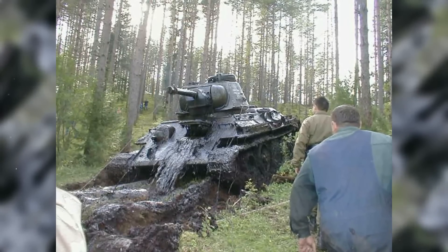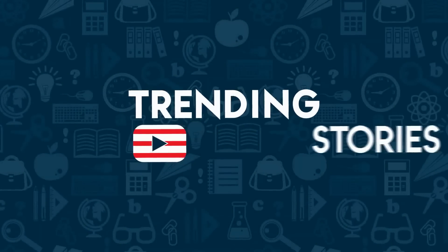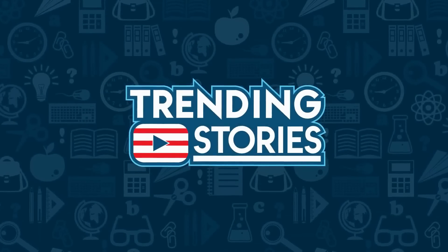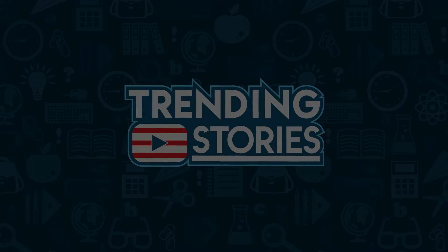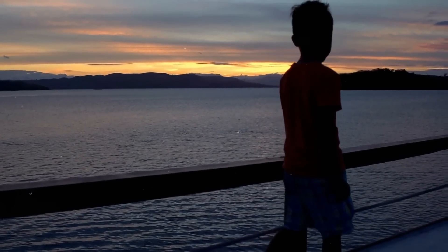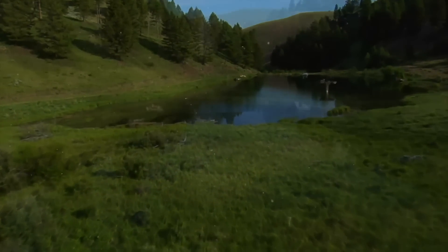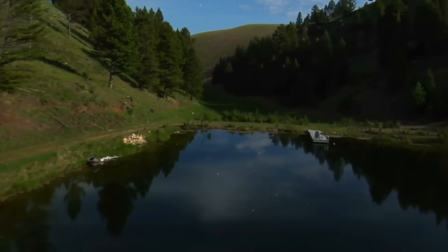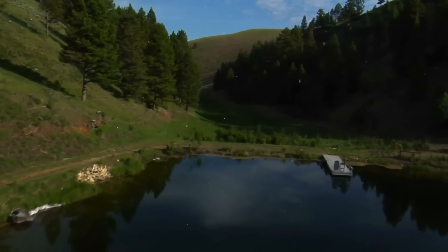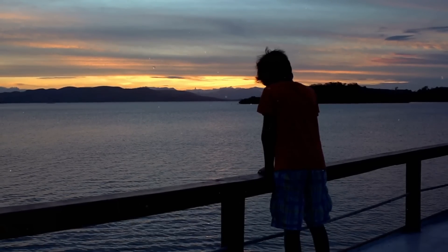A boy discovers a tank from World War II at the bottom of a lake. Years ago, a local boy was walking by Lake Kurtna Mäerjärv. He noticed tracks leading into the lake but not coming out anywhere. The lake was too small for boating or anything like that and located in the middle of nowhere. He knew there was no good reason for those tracks being there, which heightened his curiosity.